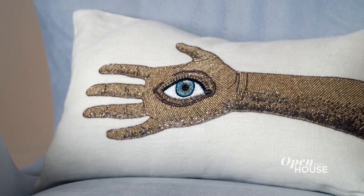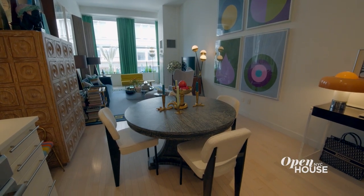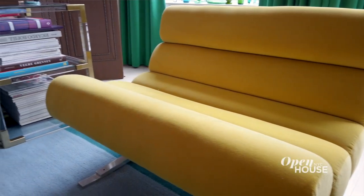The apartment is an eclectic mix of things. I wanted it to feel like it was in any main European city — it could be London, Paris, Milan. So I had the whole apartment painted white and then used a layering of bold colors and rich materials to give this eclectic feel.